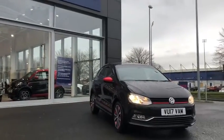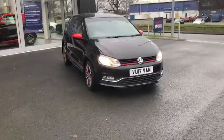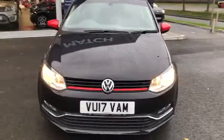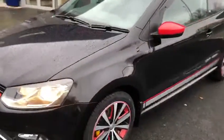Hi UK, my name is Billy from Chester Motor Match, and I'm very pleased to announce this lovely 2017 Volkswagen Polo 1.2 litre TSI. As you can tell from the red around the bodywork, it is the upgraded Beats version. It's only got 35,000 miles on the clock and it's only £20 per year to tax.